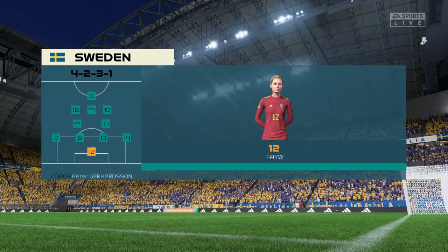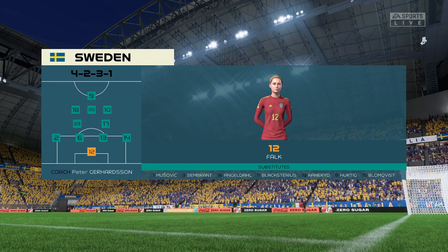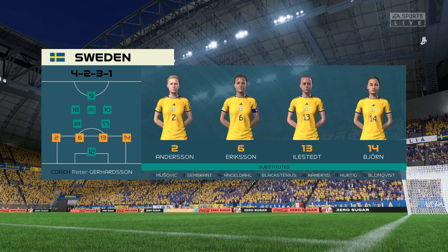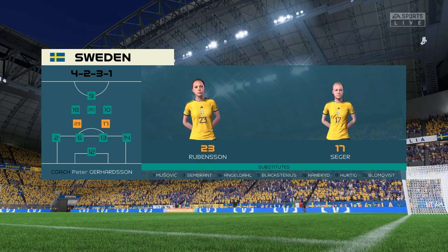Here's the starting 11 for Sweden. I think they have a nice balance to their team — a solid back four, two holding midfielders, three creative players in advance of them, and a mobile centre forward.